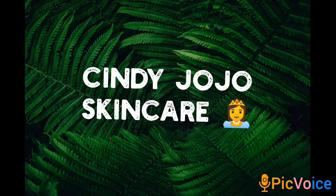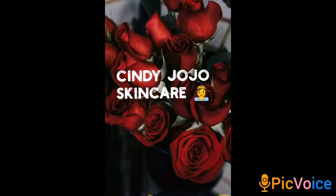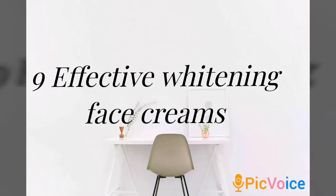Hello guys, welcome to my YouTube channel. It's your favorite skincare blogger, Cindy Jojo Skincare. So today guys, I'll be telling you guys about 9 effective whitening facial creams to look at for when choosing a face cream. And they're very effective, safe and nice.